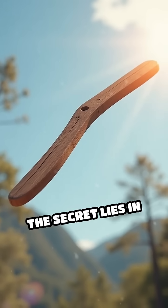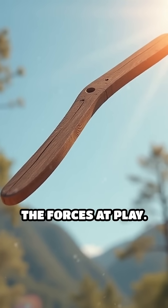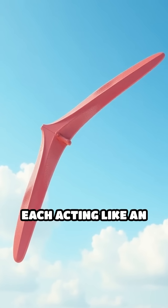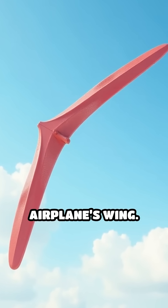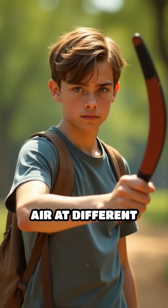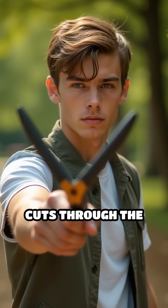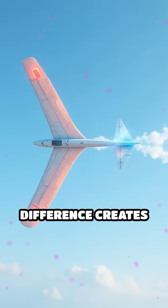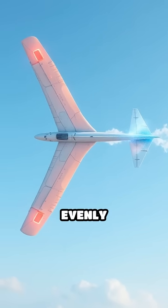The secret lies in the boomerang's unique shape and the forces at play. A boomerang is essentially two wings joined together, each acting like an airplane's wing. When you throw it with a spinning motion, each wing moves through the air at different speeds. The wing moving forward cuts through the air faster than the wing moving backward. This speed difference creates lift, but it's not evenly distributed.